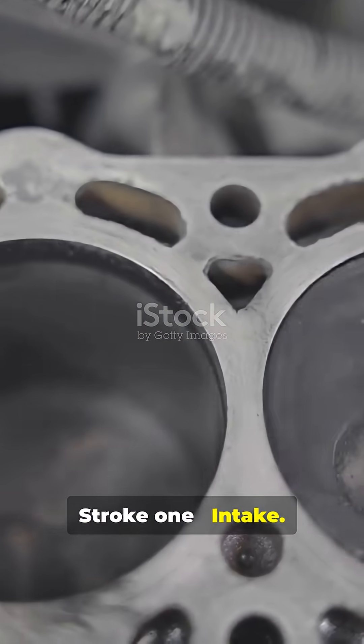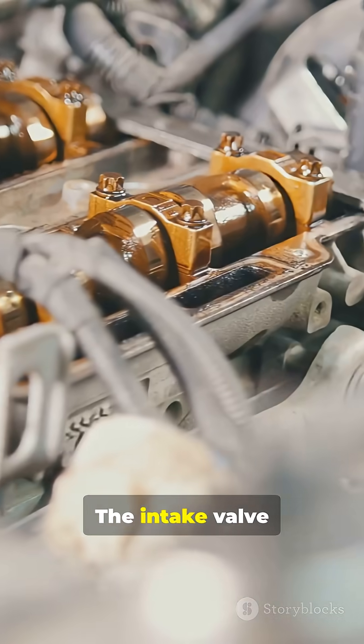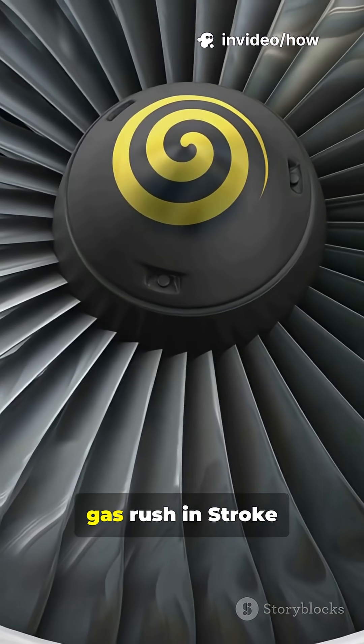Four simple strokes. Stroke one: intake. The piston drops, the intake valve opens, and fresh air and gas rush in.